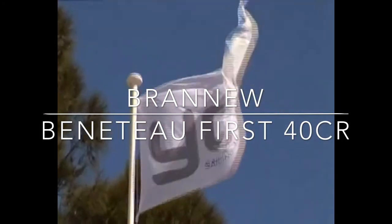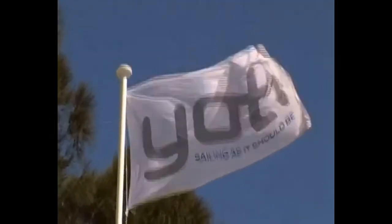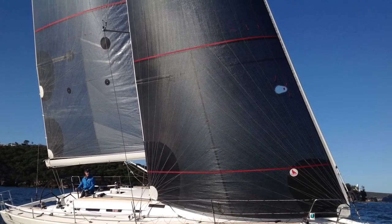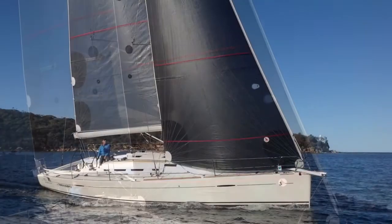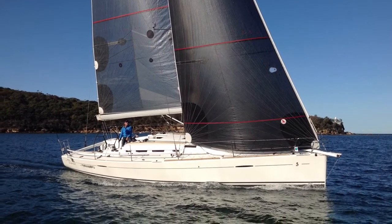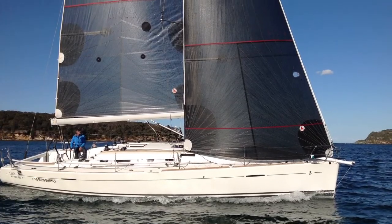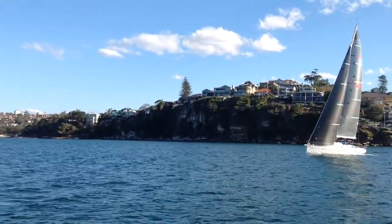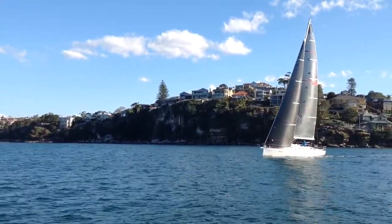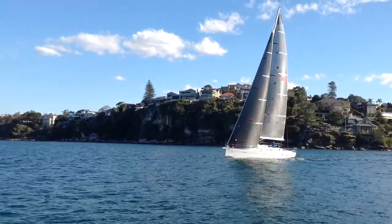Hi and thanks for joining us here at Yachty Race. This video looks at the test sale of the Beneteau 1st40 CR, brand new. Purchased and commissioned in 2012, she was fully optimized with absolutely no expense spared. The commitment to the boat was to win, which she did successfully in the 2013 Sydney to Southport Yacht Race, winning overall, and then winning her division in the 2013 Sydney to Hobart Race, Division 3.